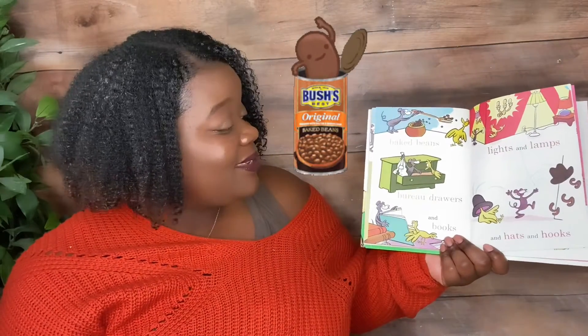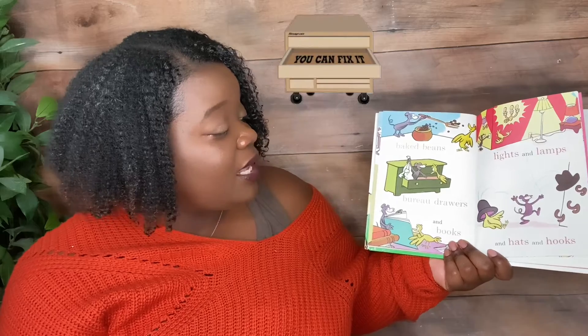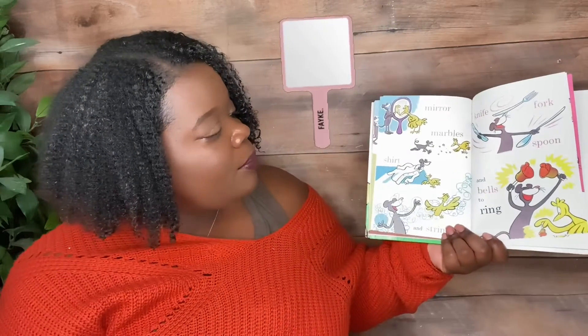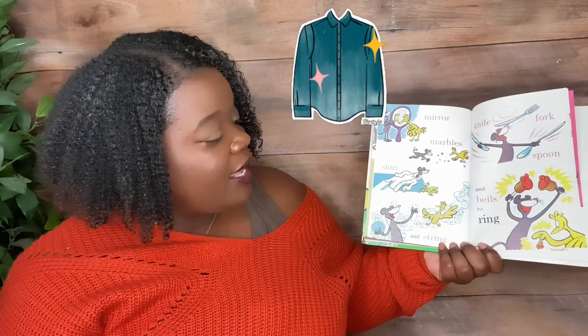Baked beans, bureau drawers, and books. Lights and lamps, and hats, and hooks. Mirror, marbles, shirt, and string. Knife, fork, spoon, and bells to ring.